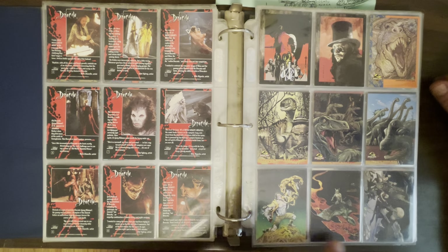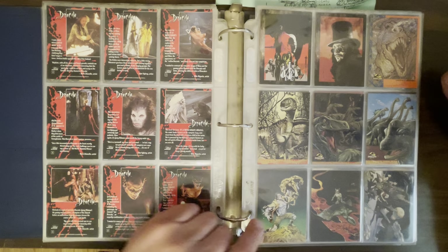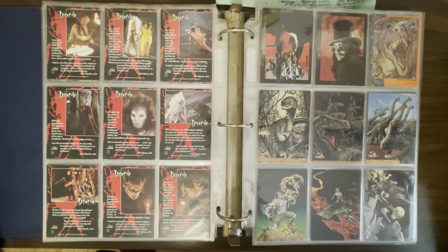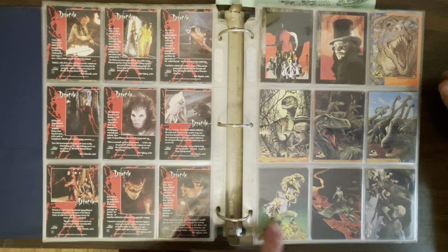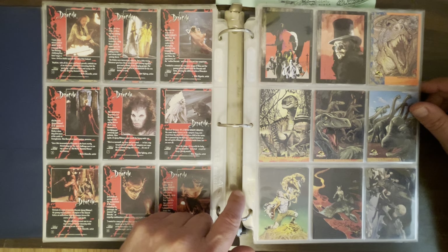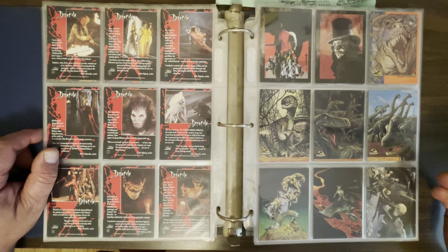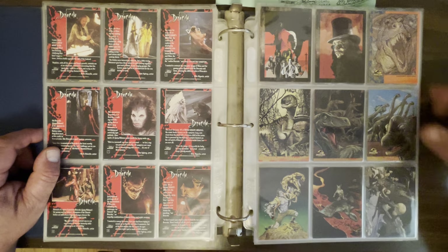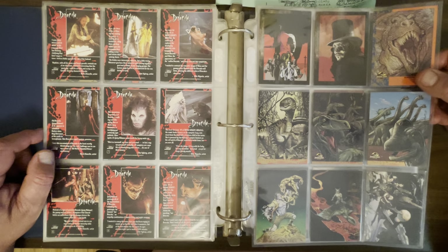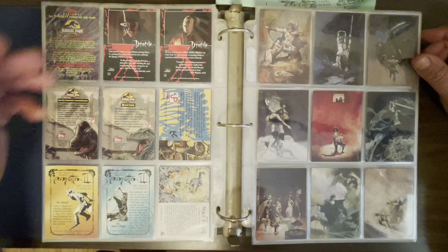Then I have some one-offs. There was a Mike Ploog card set — I would still love to own this. Basically Mike Ploog drew like 40 to 50 new paintings, mostly of monsters, just for this card set. So this is just a totally original, beautiful Mike Ploog drawing. And then there was the Frazetta card set — I think there were many Frazetta card sets. Some nice Frazetta. Here's his Battlestar Galactica art. I remember seeing this in TV Guide when it came out. Even as a little kid, I was like, that's Frank Frazetta — he's in TV Guide.